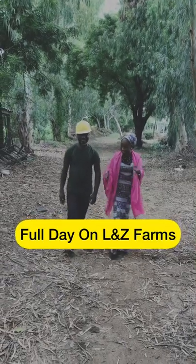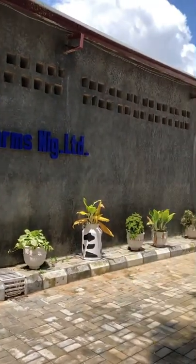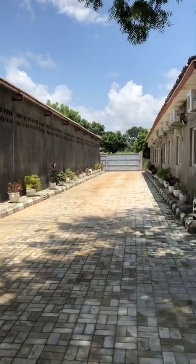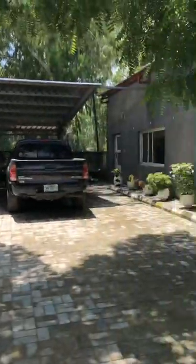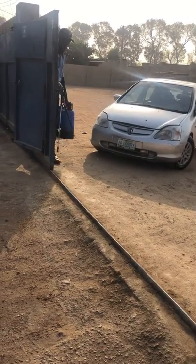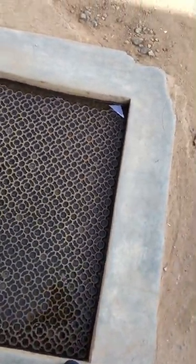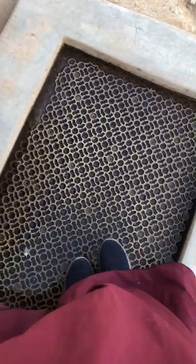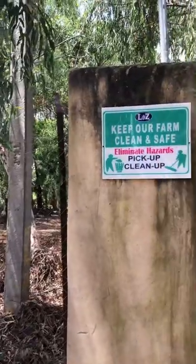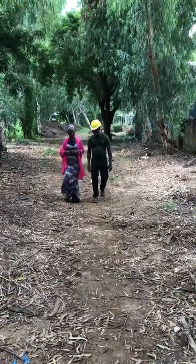Let me take you to L&Z Integrated Farms Nigeria. As you can see right from the entrance and the surroundings, before you enter at the gate you have to disinfect your motor vehicle, disinfect your legs at the entrance, and then sanitize. L&Z is telling you to keep the farm clean — this is one of their maintenance officers taking me around, showing me the dos and don'ts on the farm.